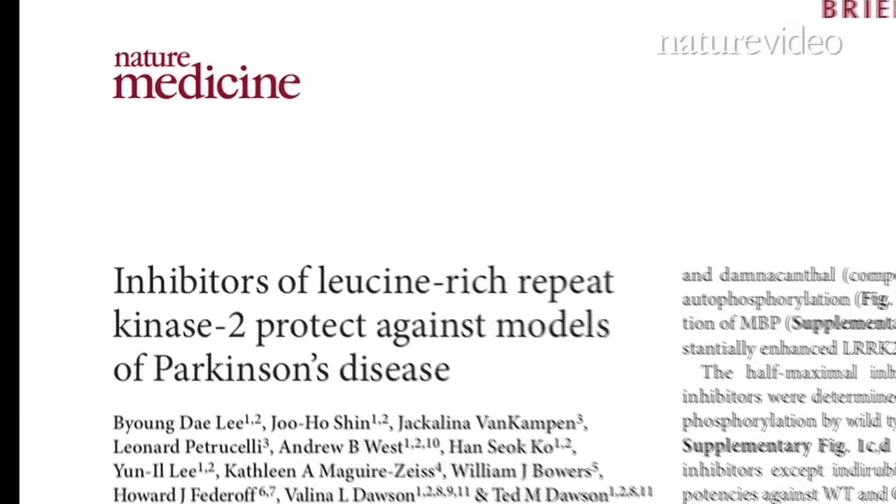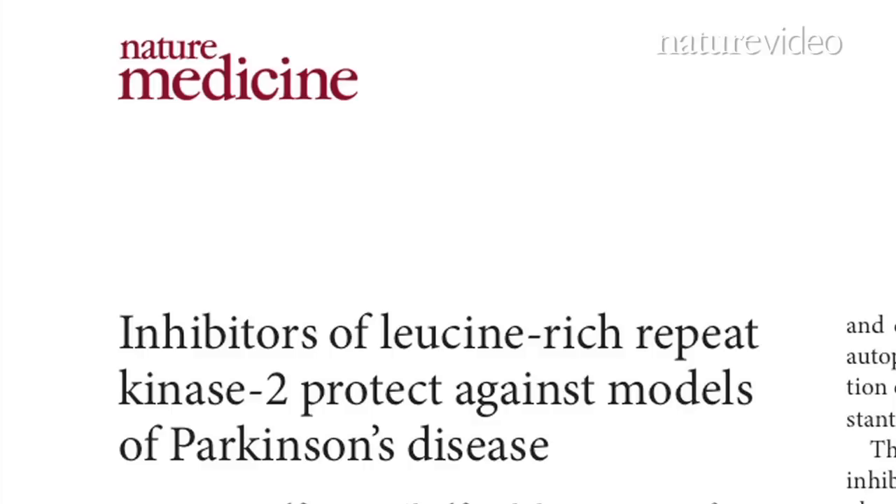With the new discovery from animal models, that goal might not be all that far off. I would be optimistic in thinking that in the next couple of years, we could actually have a few clinical candidate drugs ready for clinical testing that target LRRK2.